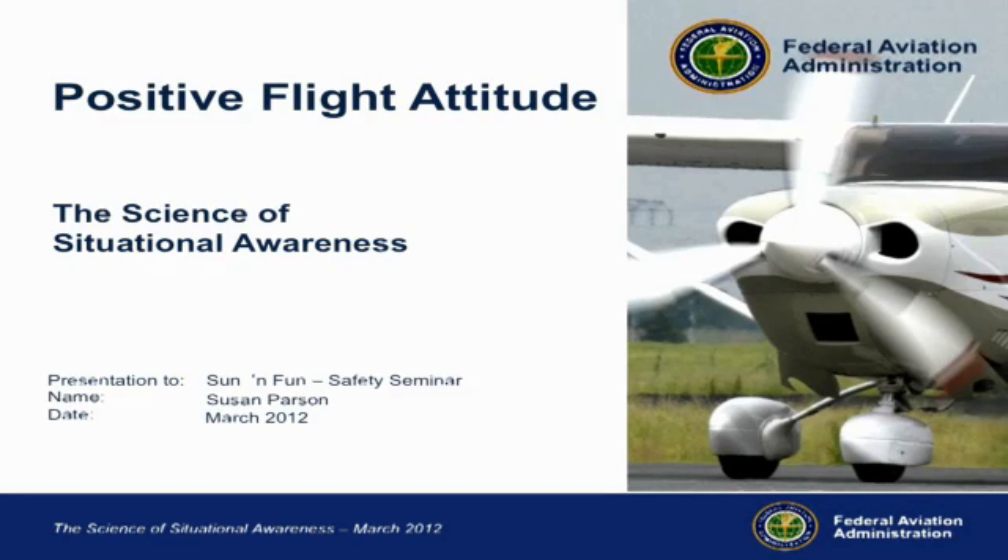Positive flight attitude means a couple of different things: keeping the airplane in a positive flight attitude and upright, but also keeping your attitude in the appropriate place to do that.